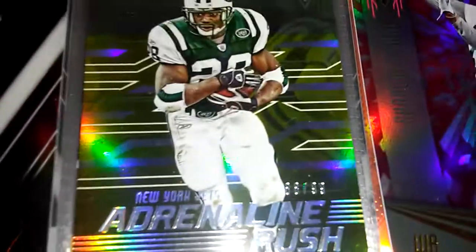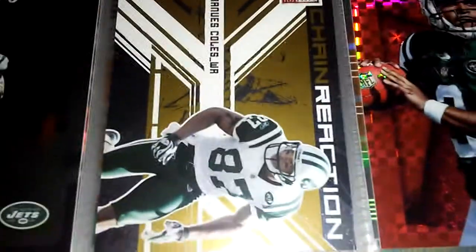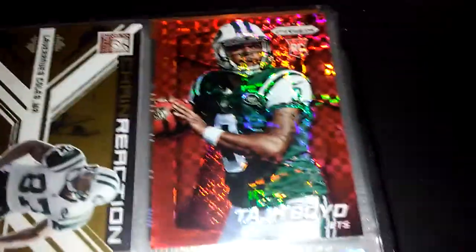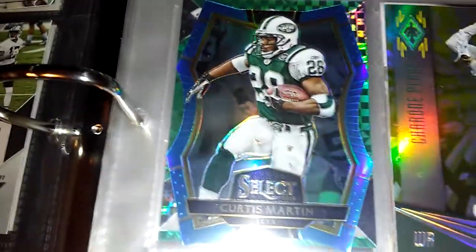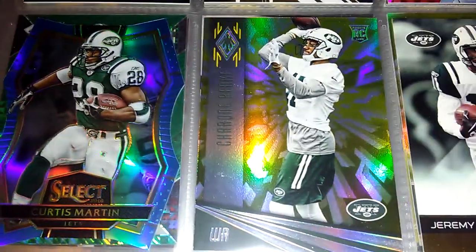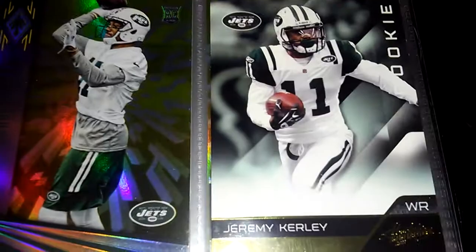Curtis Martin to 99, Darrelle Revis to 299, Matt Forte 299, LaVerne Coles numbered 899, College Boy number 125, Craig Smart number 125 die-cut, Darrelle Revis number 25, Jeremy Curley numbered 899.